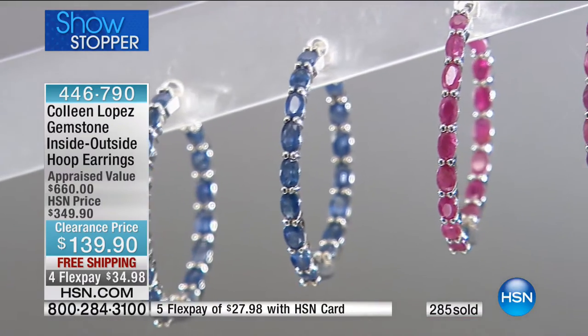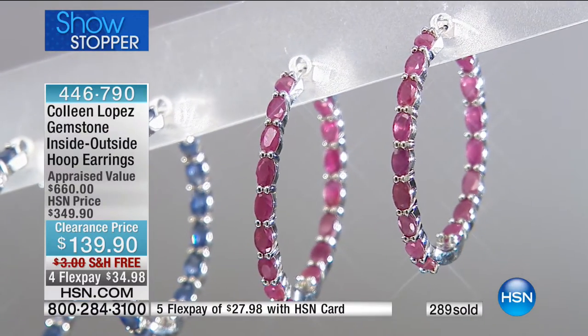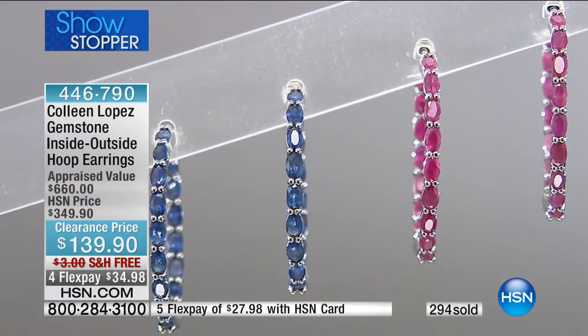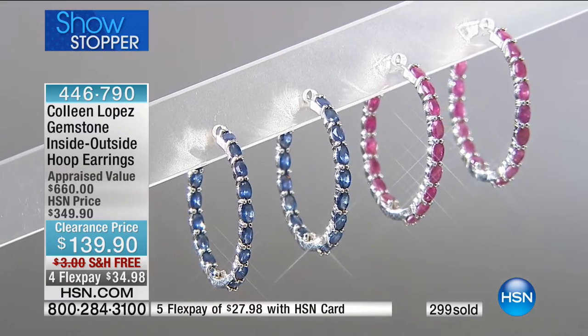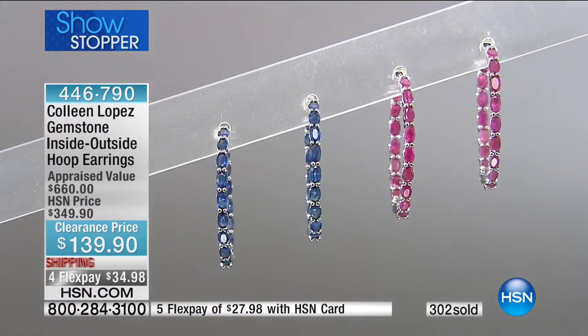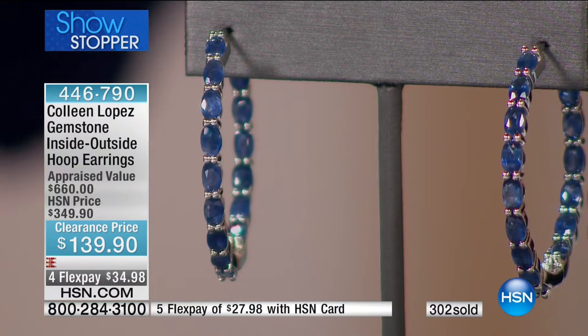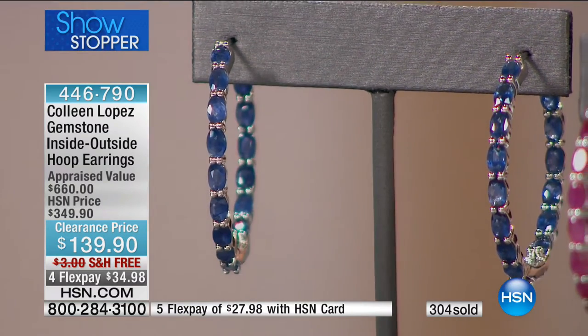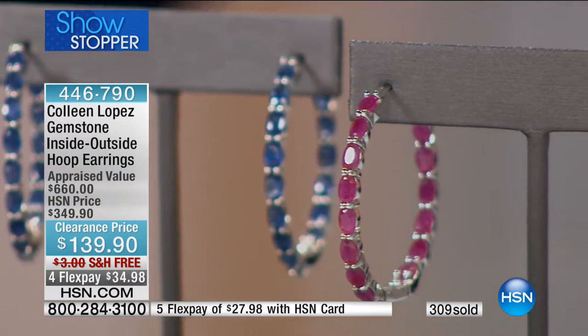Then you look at the sapphire. Sometimes sapphires tend to be too dark — almost black, where you don't even know it's a sapphire. But look at that lush, royal, regal, beautiful blue. It's like a cashmere blue. The way they catch the light is gorgeous. If you want the sapphire, 60 of you can get the sapphire and that is it. Ruby is going to be your best bet and final option, with now 300 of these spoken for. These sold at $349.90 — today $139.90.